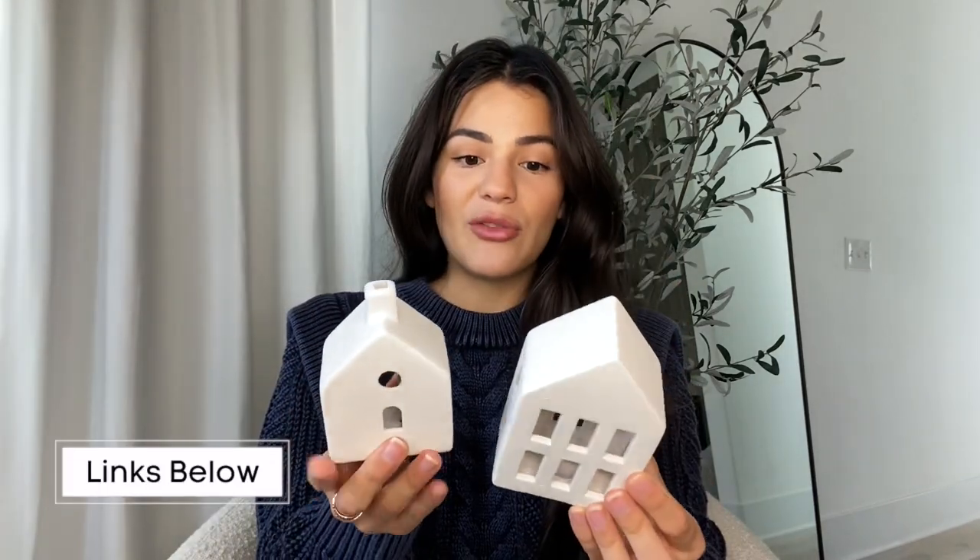I'm going to start with Target because I got the most things from there. I want to do very minimal decor throughout the house, but my tree is going to be very preppy. The color stays on the tree, and I scatter very neutral home decor around the house.